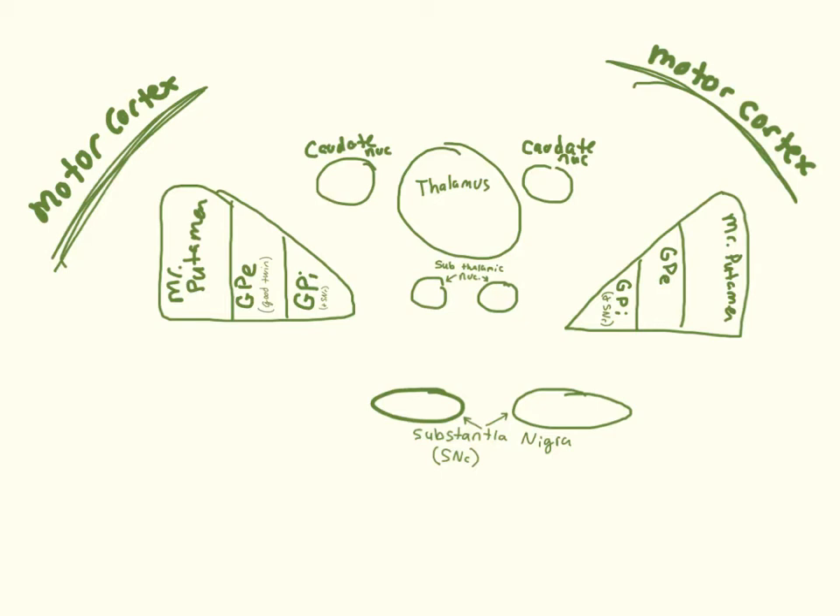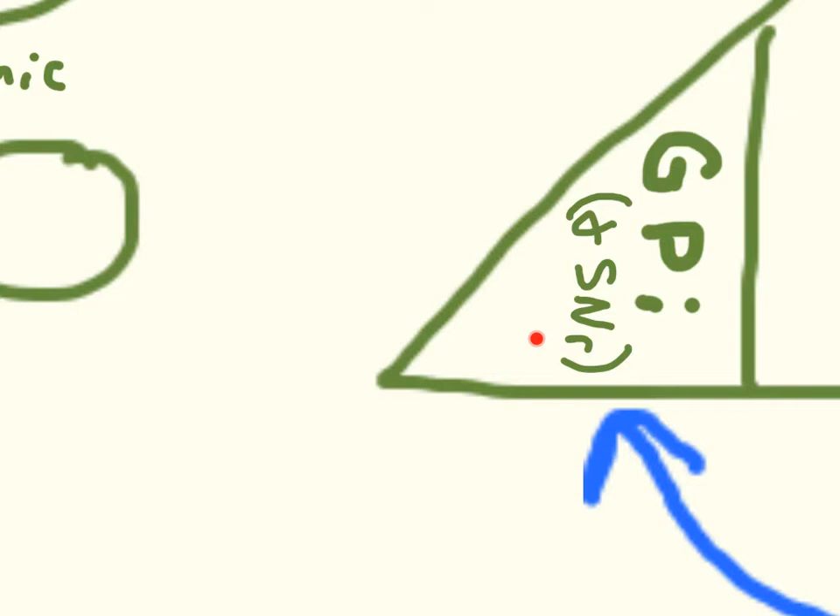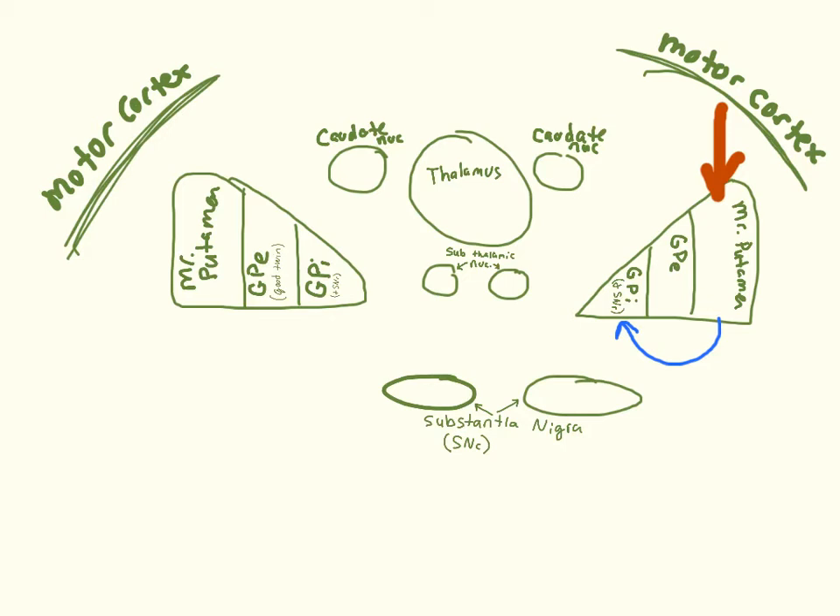Putting it all together: the motor cortex signals Mr. Putamen saying it wants to move. Mr. Putamen stops the bully GPI, including the substantia nigra pars reticulata, which behaves the same way. When GPI is inhibited, it can no longer inhibit the thalamus, so the thalamus is free to excite the motor cortex and movement occurs. In the indirect pathway, Putamen instead inhibits GPE. GPE would normally stop the subthalamic nucleus instigator. Without that check, STN antagonizes GPI, GPI beats up the thalamus, and movement is prevented.